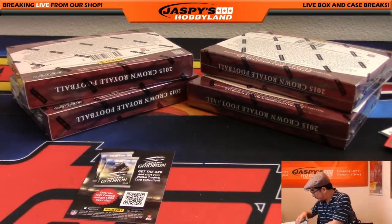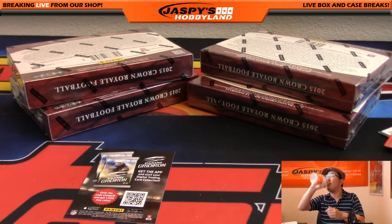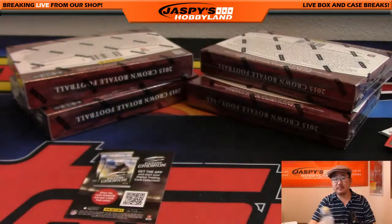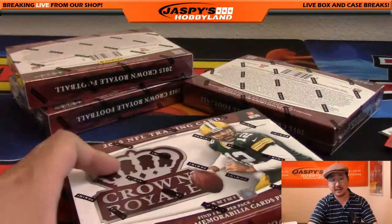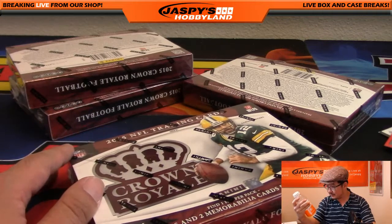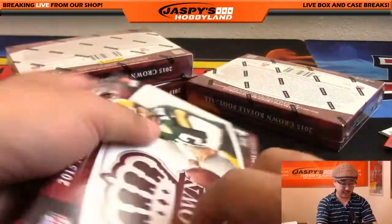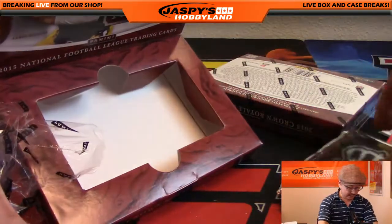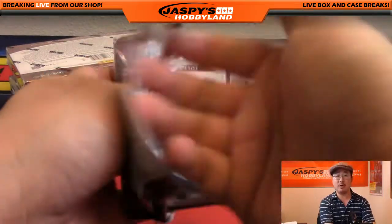Let me slide this away and get some hydration going. This break sponsored by Vitamin Water — I wish Vitamin Water would sponsor us, send us cases. Vitamin Water, if you're listening — you've got to be owned by somebody, right? Whatever — Vitamin Water, sponsor us at jaspieshobbyland@gmail.com. We drink your stuff all the time, we'll promote it. Turns out it's the Coca-Cola Company — so Coca-Cola, sponsor us!